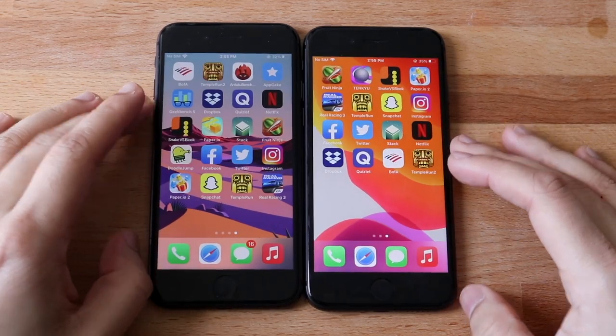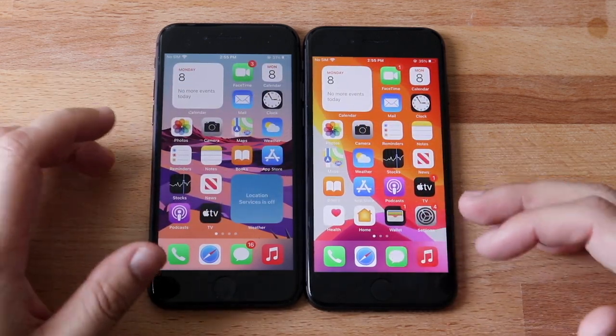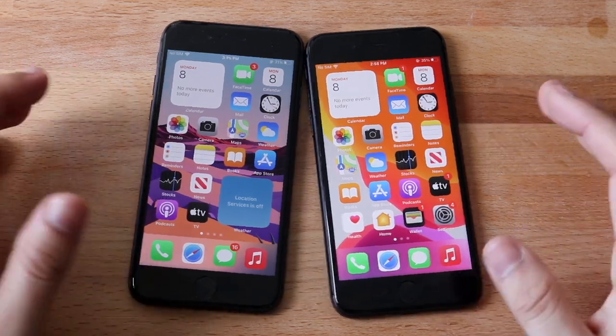Snapchat — 14.4 seemed to be a little bit faster there. So from that quick comparison, I think 14.4 is actually faster than 14.4.1 for the time being, but 14.4.1 is going to give you the more stable experience overall.